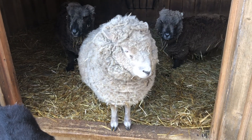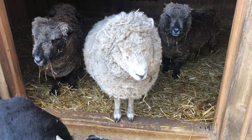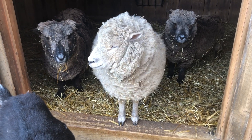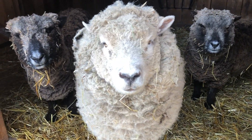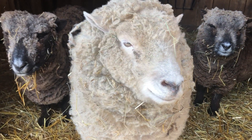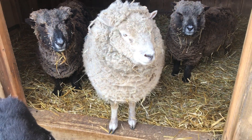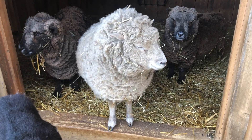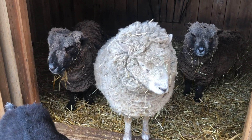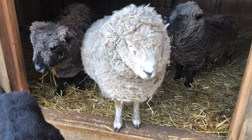Hi everybody, welcome to our creature feature. Today's featured creature is the Babydoll Southdown Sheep. Right here in the middle is our Miss Luna, the Babydoll Southdown Sheep. They are actually from England and one of the oldest breeds of sheep — they're considered ancient, which makes them really hardy and easy to have as pets.